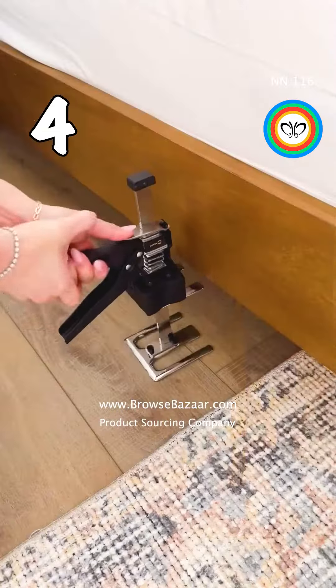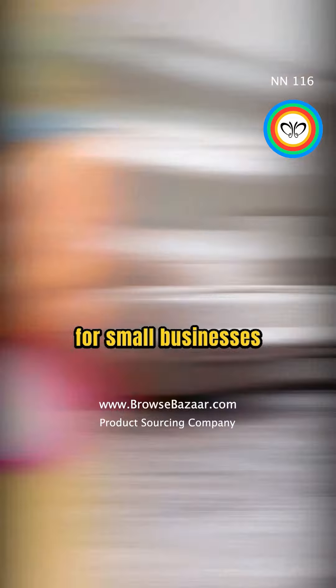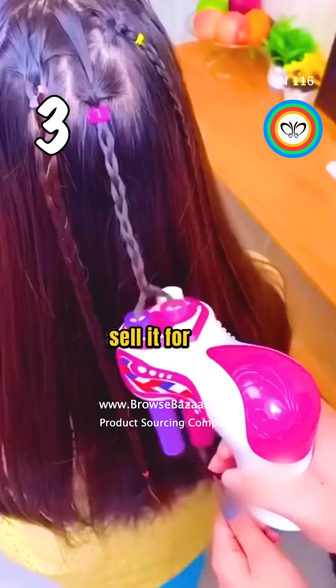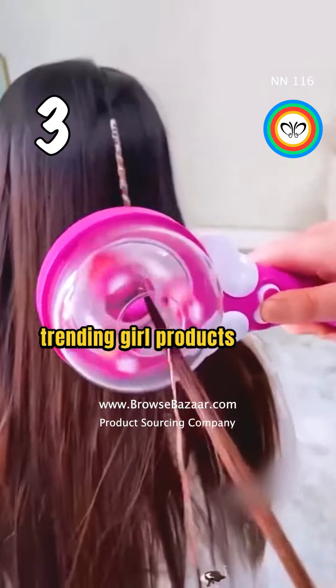These tools are perfect products for small businesses. This is a hair braiding kit. You can buy it for $1.64 and sell it for $30. This is a trending girls' product to sell on TikTok Shop.